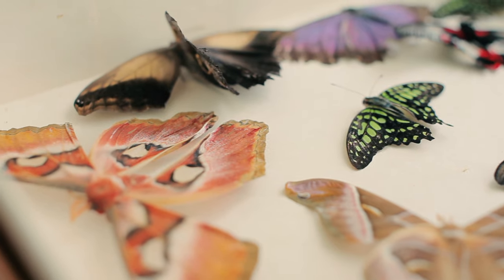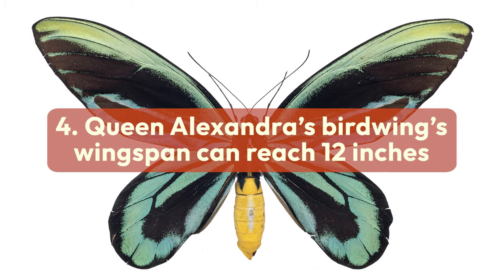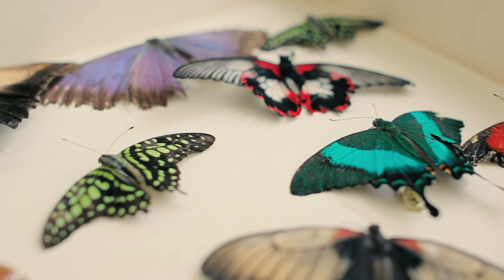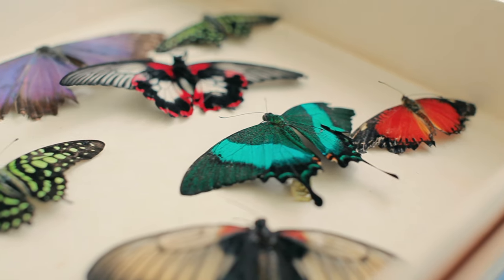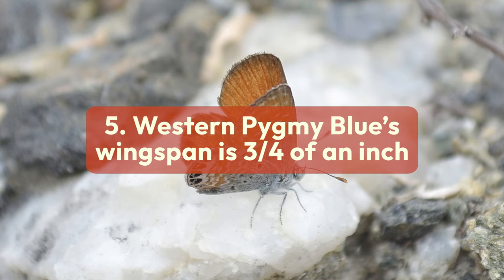The largest butterfly in the world is called the Queen Alexandra's birdwing, and its wingspan can reach up to 12 inches. In contrast, the smallest butterfly recorded by scientists is the western pygmy blue, with a wingspan of just three-quarters of an inch.